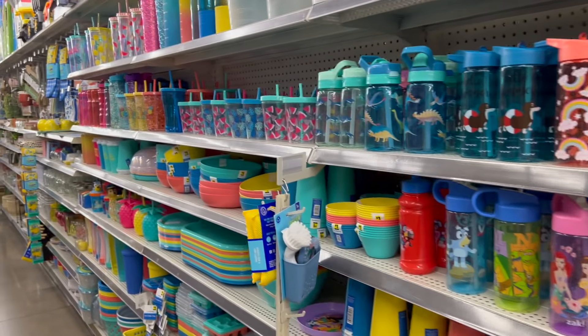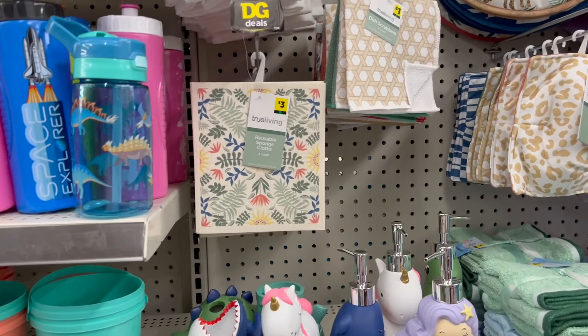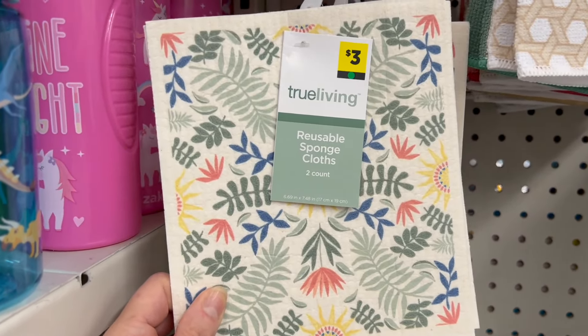Hey YouTube, it's Meanie here coming at you from my channel Bunny Birdie Gator. I'm in Dollar General and I want to share a lot of new items with you right away.